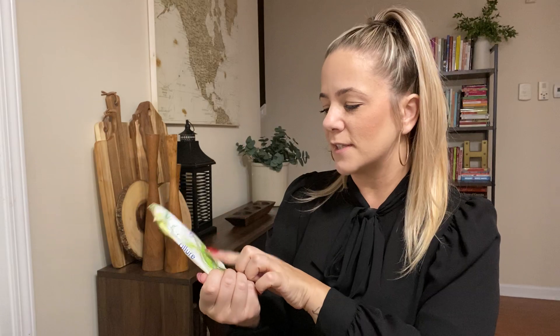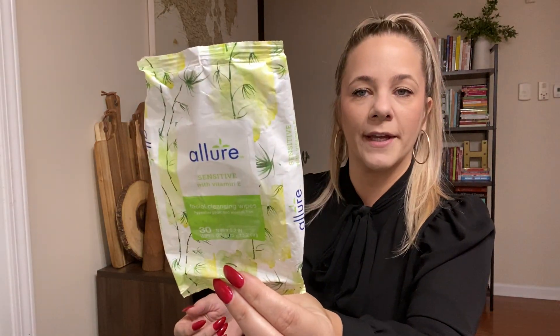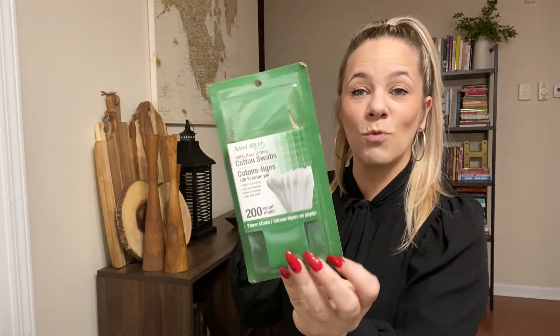I got some more of the sensitive Allure face wipes. This one was sensitive with vitamin E and I love the Allure brand. We went through these like crazy. Dollar Tree I think still has those. Also, we just have good old cotton swabs — we go through these like crazy too.